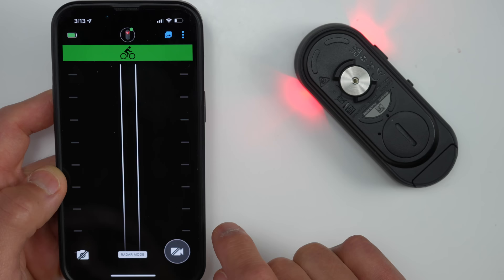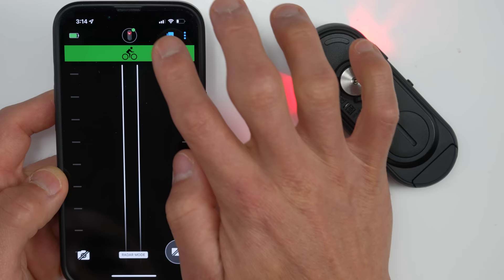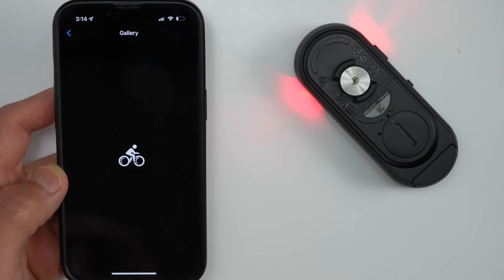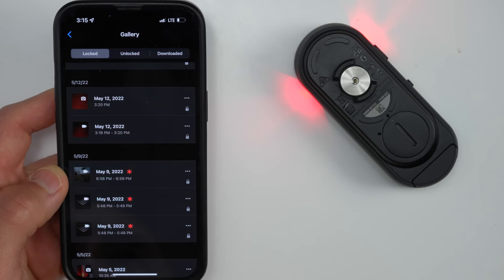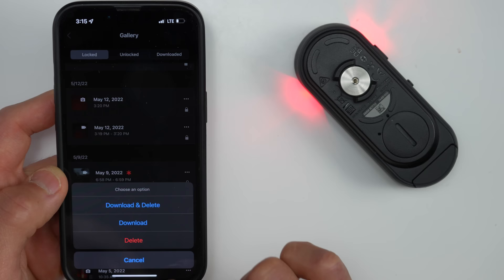There are some new buttons in the app: an icon up top to access your video clips in what they call a gallery, and buttons below to manually take a photo or save a video. Clicking the gallery icon creates a direct Wi-Fi connection from your phone to the RCT715 itself — Wi-Fi is much faster than Bluetooth, so transferring video files should be much faster. You can click on a clip to view it, and there are options to download the footage to your phone, delete it off the card, or both.